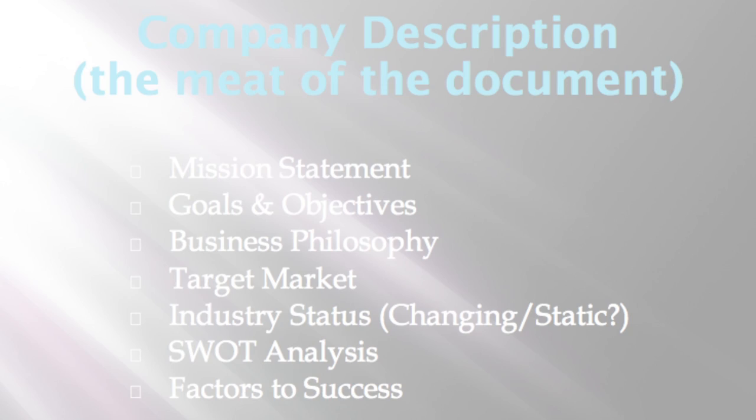On the company description, which is really the meat of the piece that they're looking for: what is the mission statement, your goals and objectives, what is your philosophy, what are you really trying to do, what are you trying to answer, who's the target market, what's the status of the industry itself — is it a static industry, is it a growth industry, is it an emerging industry, or is it a changing industry?